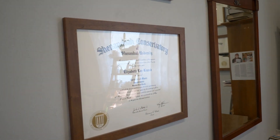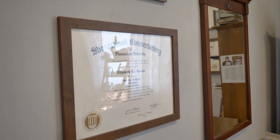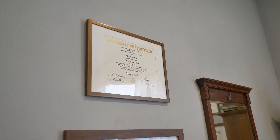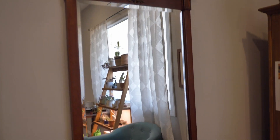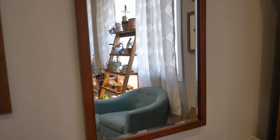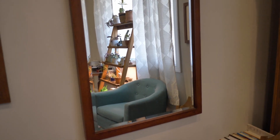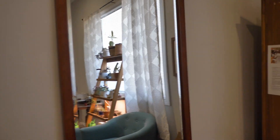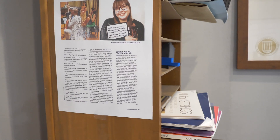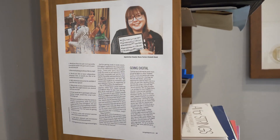Here are my degrees on the wall. I went to Shenandoah Conservatory for my Bachelor of Music in viola performance, and then to the Hart School of Music for my master's degree in viola performance. We also have a mirror that students can look in if they've got a beautiful bow hold or are holding the violin really beautifully — having a mirror where you practice at home is important for the same reasons. And lastly, I was featured in an article in Strings Magazine back in April of this year, and I have a copy hung right here because I'm really proud of it.